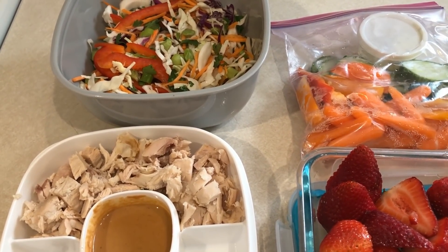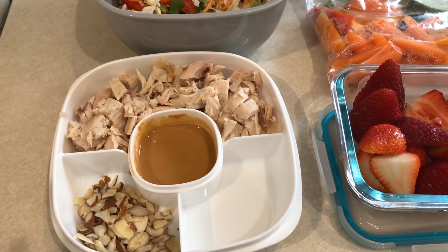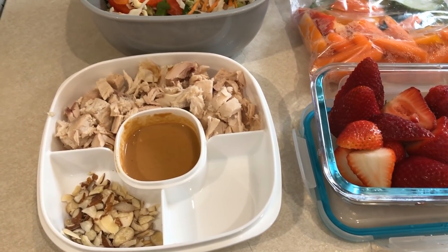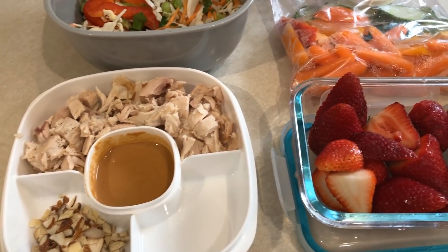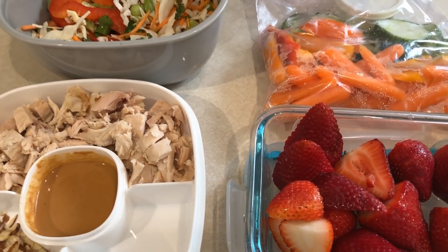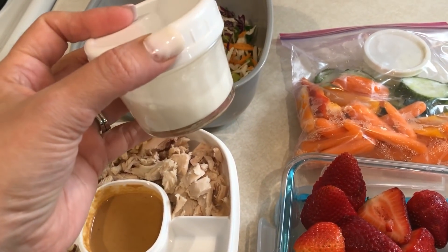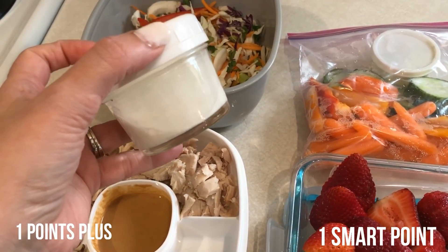Hi guys, so it is Monday morning. I am getting my lunch all packed to take to work. I am going to be doing intermittent fasting this week, but I'm going to cut it down to 14 hours. I have been having some issues with the 16 hours, so I don't want to push it too much. So I am bringing some fat-free half and half to have with some coffee when I break my fast at 10 o'clock.